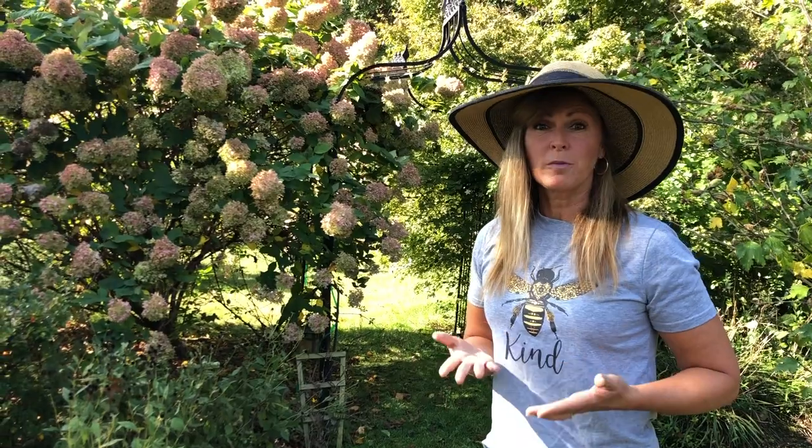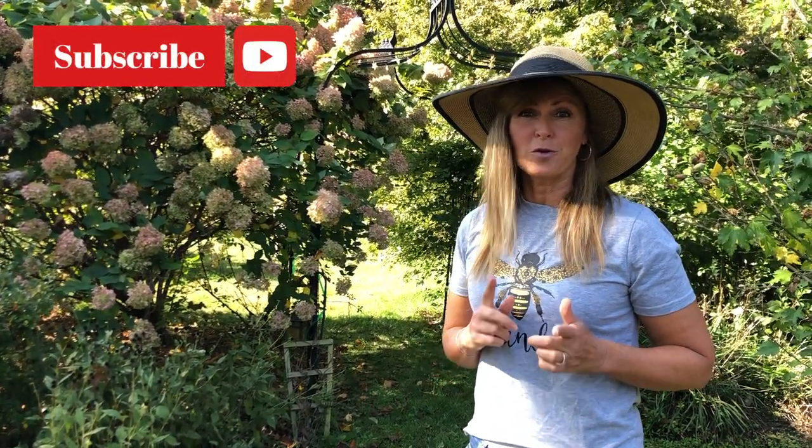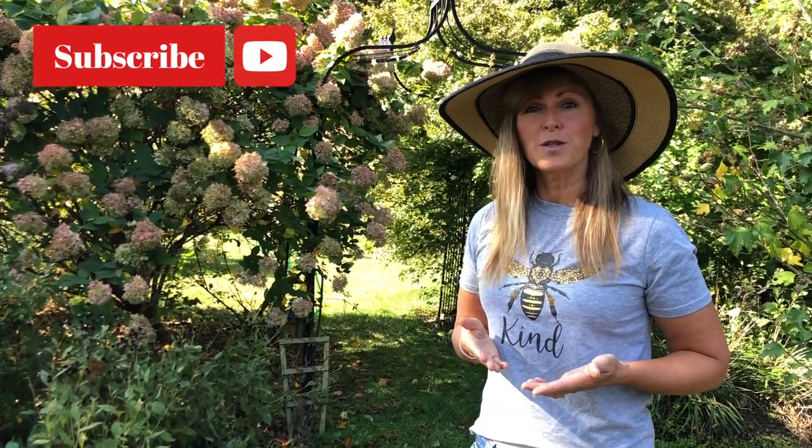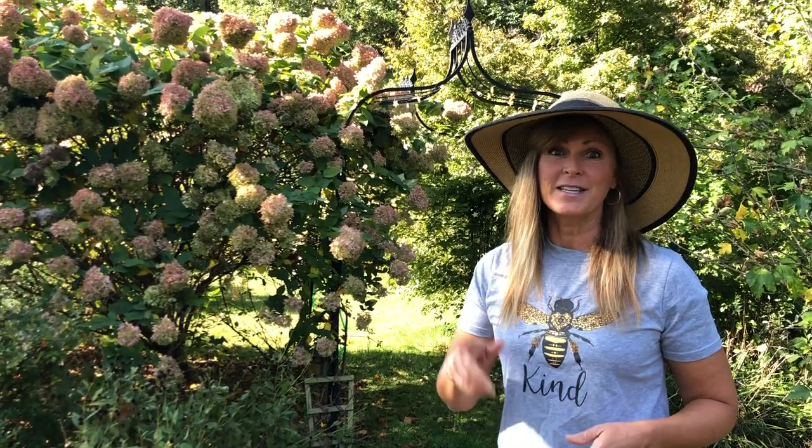Thank you so much for joining us in this video. Please feel free to subscribe and hit the bell notification, and let me know where you're viewing this from in this great big beautiful world — I love to see how our flower tribe is growing around the globe each week. Please keep those flower questions and comments coming below, because they help me come up with new videos to help our flower tribe grow better flowers in their own gardens. I'll see you in the next video!